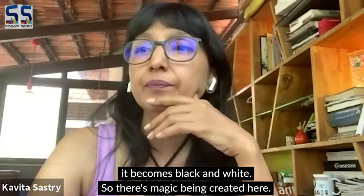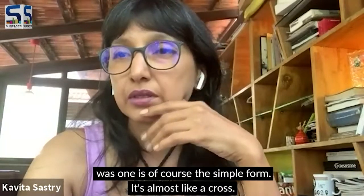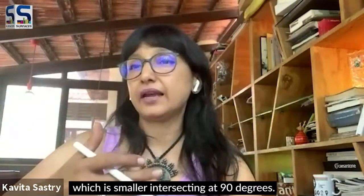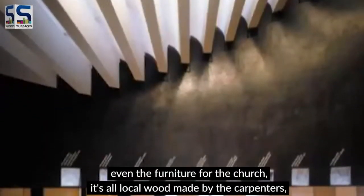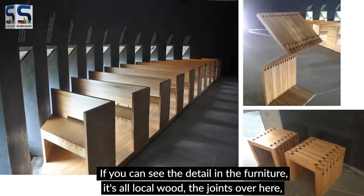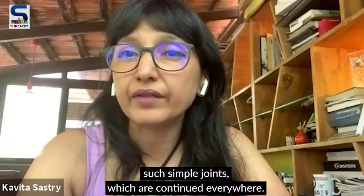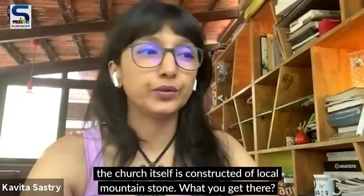There's magic being created here. What really struck me about the structure was the simple form — almost like a cross, with the long bridge and the side bridge intersecting at 90 degrees, very simple geometry. Even the furniture for the church is all local wood made by local carpenters, with such simple joints continued everywhere. The church itself is constructed of local mountain stone.